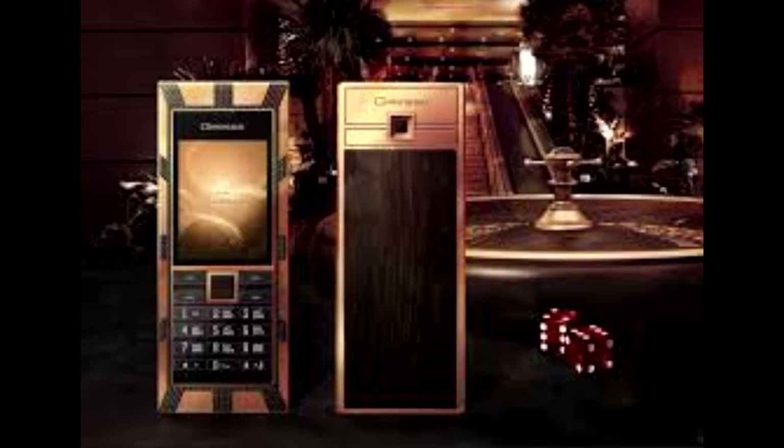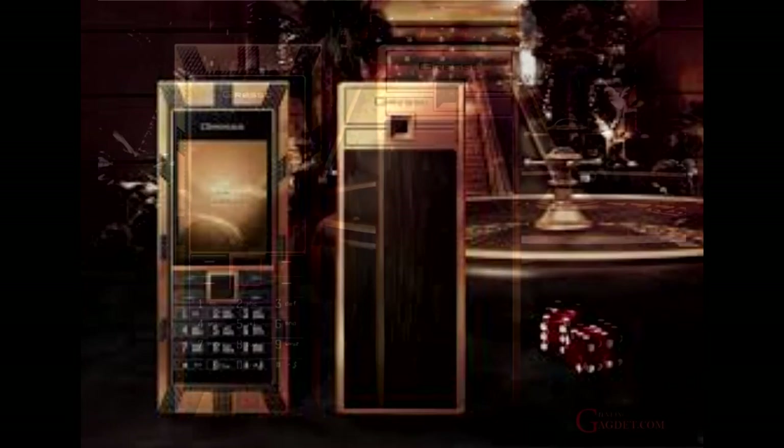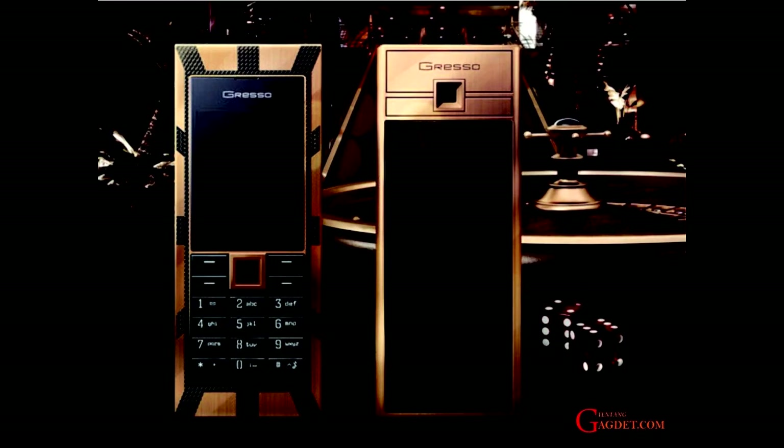Keeping things muted and classy, the Jackpot's keys are actually sapphires, which have all been individually polished by humans and laser etched with the key detailing. All the sapphires put together weigh 32 carats.